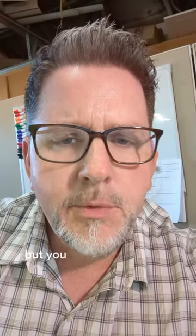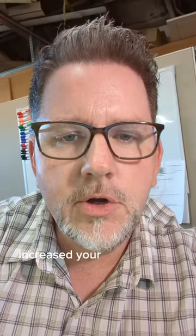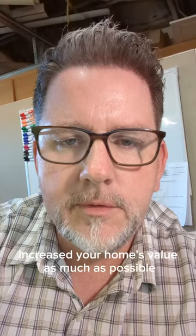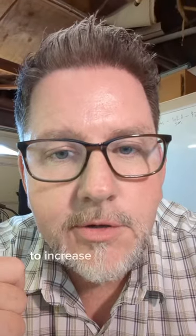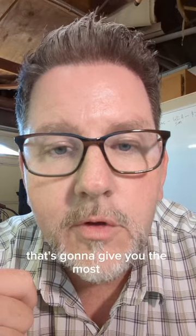So you want to sell your home, but you want to make sure you've completely increased your home's value as much as possible. Here are the top three things you can do to increase your home's value that's going to give you the most ROI.